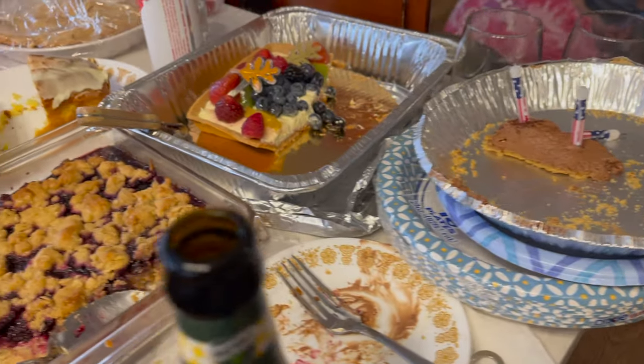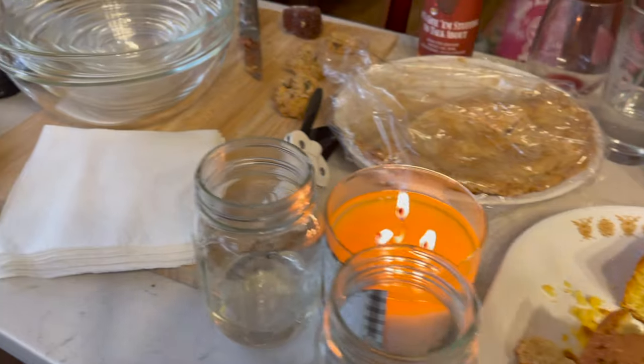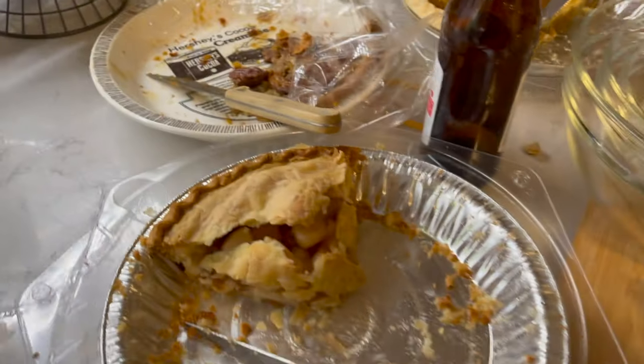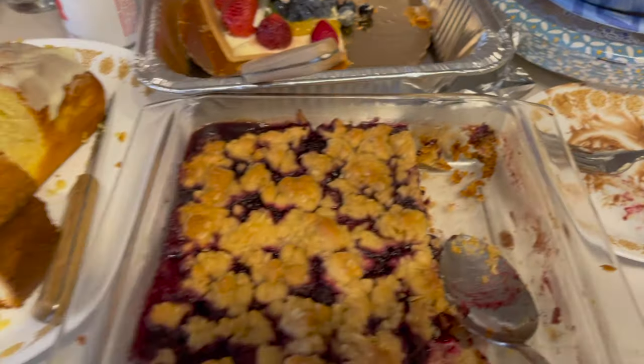The Friday after, I also had my high school friend group's annual Friendsgiving that we always have. It's usually a dessert party, so here's all of the yummy and delicious desserts that we ate. We usually just catch up and everything, and I look forward to it every year.